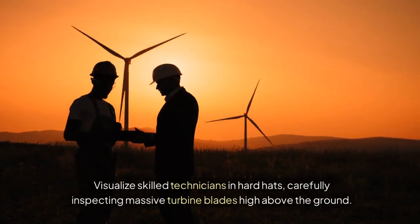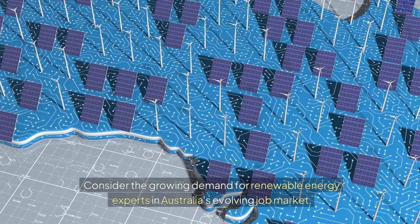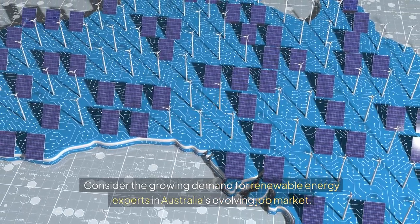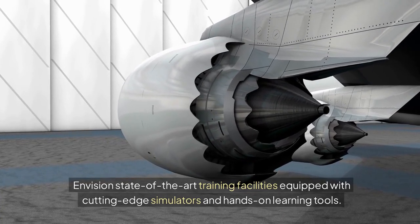Visualize skilled technicians in hard hats, carefully inspecting massive turbine blades high above the ground. Consider the growing demand for renewable energy experts in Australia's evolving job market. Envision state-of-the-art training facilities equipped with cutting-edge simulators and hands-on learning tools.